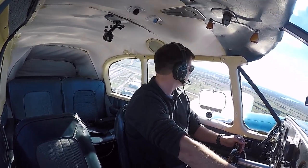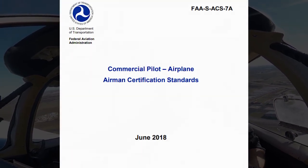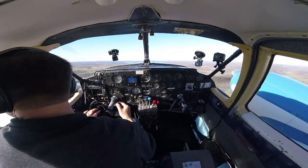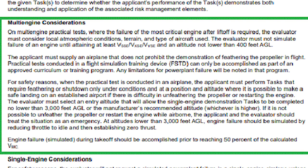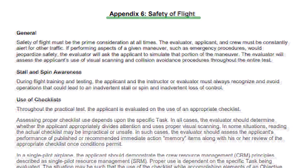Second, if you are pursuing a multi-engine rating, you will have to do a full engine shutdown, feather, and restart in accordance with the ACS. Before doing anything like this, make sure you are with a qualified and proficient instructor and adhere to the multi-engine considerations found in Appendix 6, Safety of Flight of the ACS.